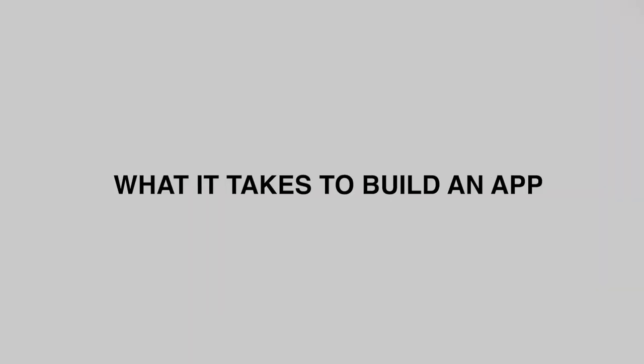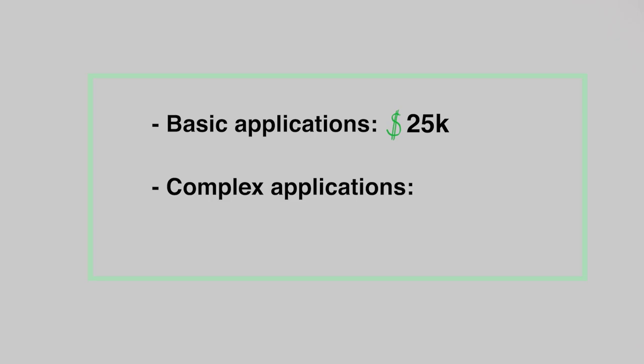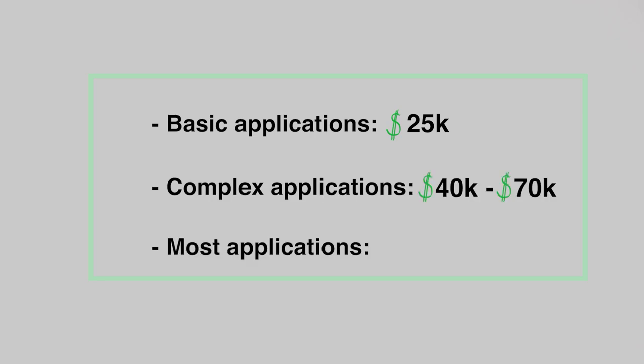So to really understand how to launch a successful app, we need to know what it takes to build an app. According to Cleveroad, giving a rough answer about how much it costs to create an app will take a rate of $50 an hour average. A basic application will cost around $25,000. Complex apps can cost $40,000 to $70,000, but most apps go beyond $70,000.